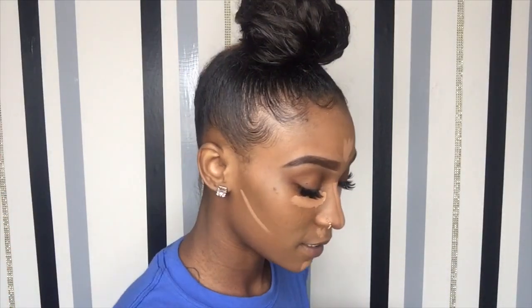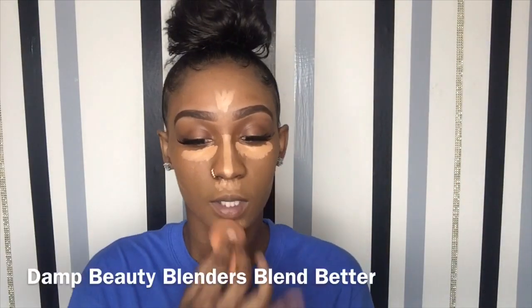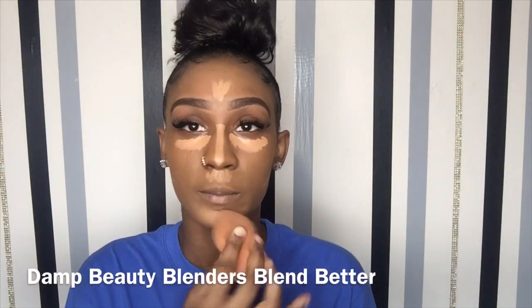I like to use LA Girl Pro Conceal in the shade Toffee. This is actually my first time using this color — I usually use Fine but it was too light for me, so I went a shade down to Toffee. I'm gonna show y'all how it blends out. By the way, my beauty blender is damp. I like to use the pointy end to blend the actual product out, then flip it to the flat side to blend even more so there are no harsh lines.